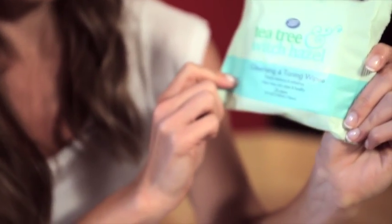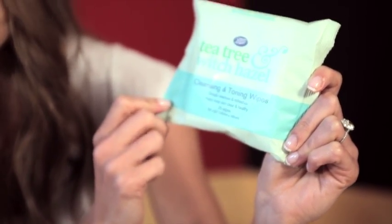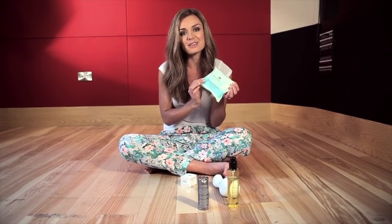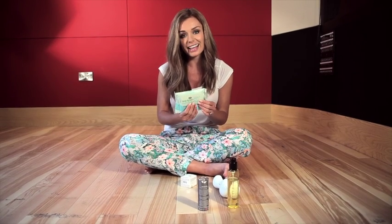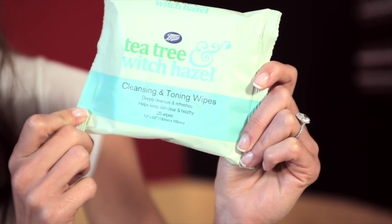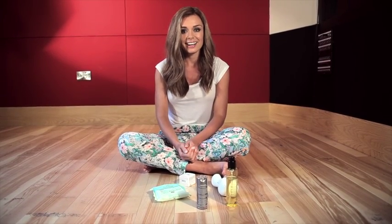These are just really simple ones from Boots — cleansing and toning wipes with tea tree and witch hazel. I have these on me at all times. They're great for just taking makeup off. Of course you've got to cleanse your skin properly afterwards, but these don't leave a really nasty film on your skin and they help to keep your skin nice and healthy. Really good and inexpensive.